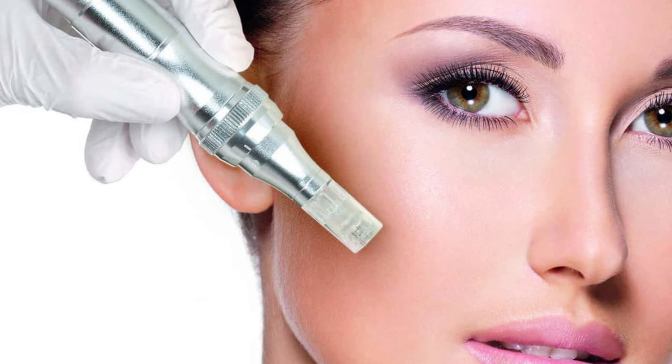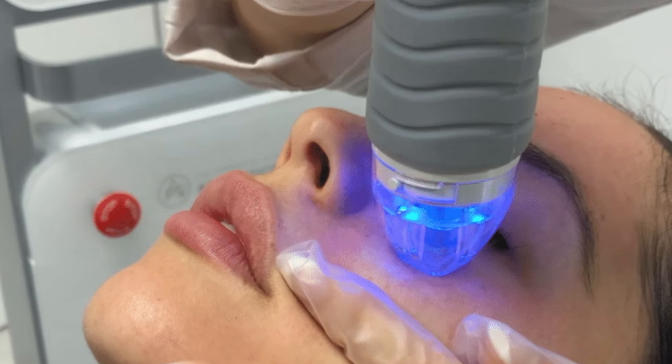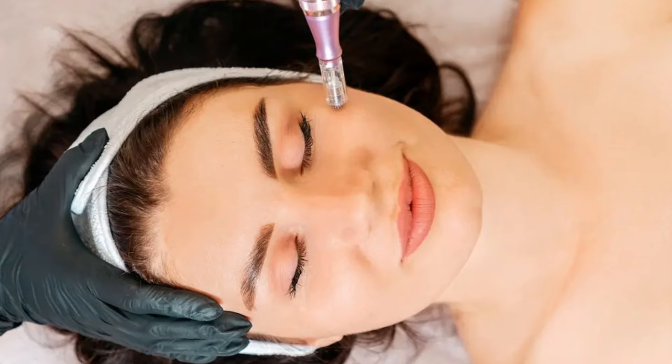The cons of microneedling is that you may need a few sessions. Most people need a few sessions because we create a gradual buildup over time — each treatment stacks on the previous one, and the skin looks better after each treatment.